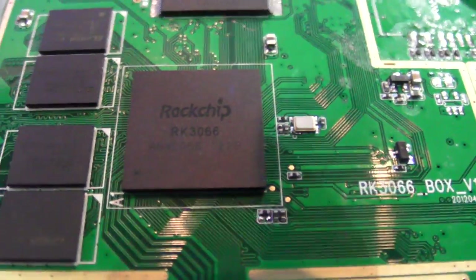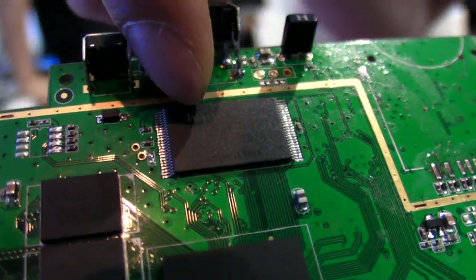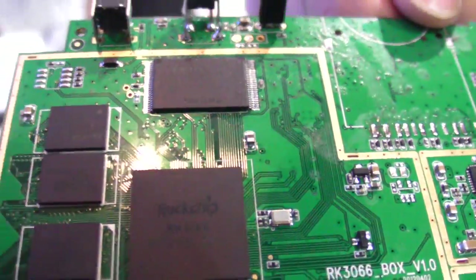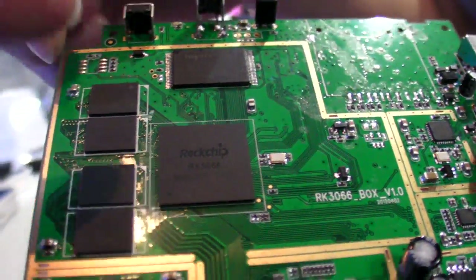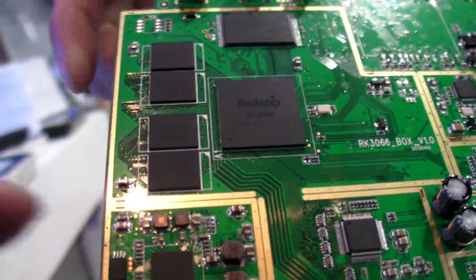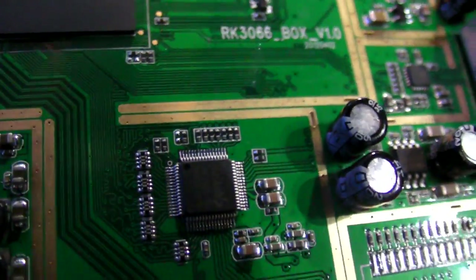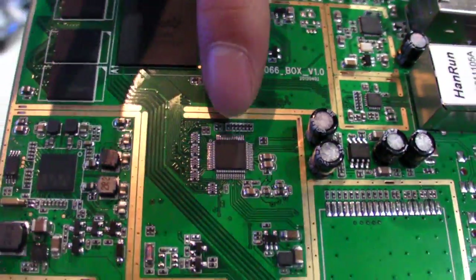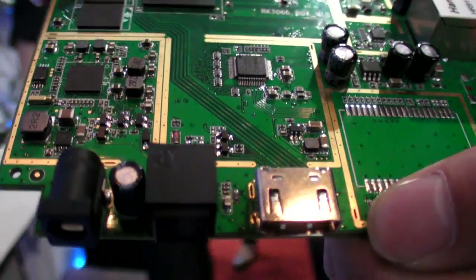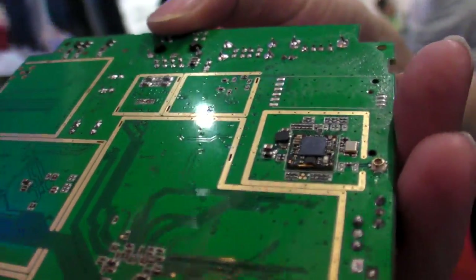Here is the RK3066 reference design board. This chip is the NAND flash. This is the DDR3 — four chips totaling one gigabyte. There's also a PMU and a codec with TV-out. The RK3066 here includes codec and TV-out support. And there's Wi-Fi on the back — this is a reference design.